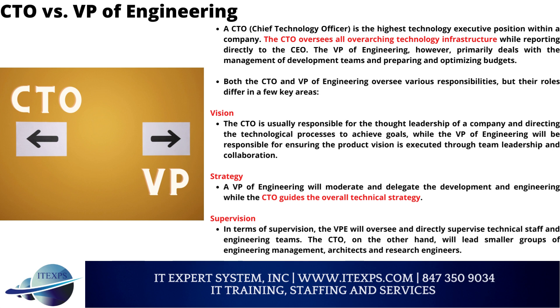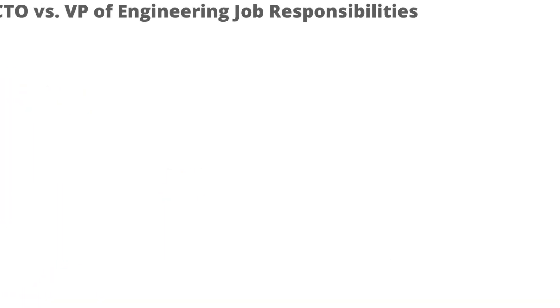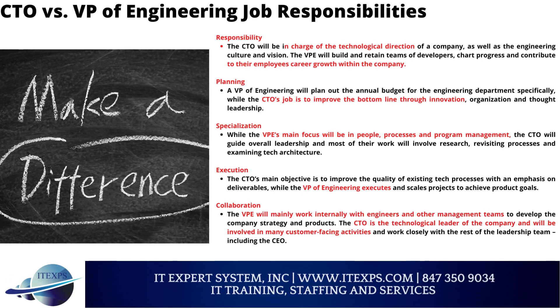Supervision: The VPE will oversee and directly supervise technical staff and engineering teams. The CTO, on the other hand, will lead smaller groups of engineering management, architects, and research engineers. Responsibility: The CTO will be in charge of the technological direction of a company, as well as the engineering culture and vision. The VPE will build and retain teams of developers, chart progress, and contribute to their employees' career growth within the company.